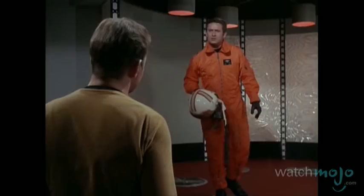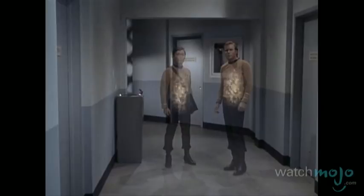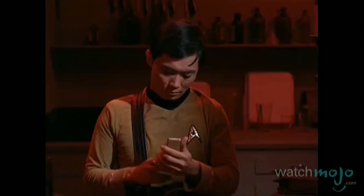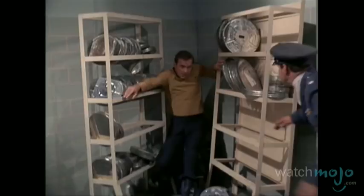Number 6: The Human Projectile. With the Enterprise sent back to 1969 due to a high gravity black star, the ship is picked up by radar and accidentally downs an army jet. To preserve the timeline, they transport to a military base to recover the aircraft's surveillance footage. This forces Kirk to buy his team some time to beam out by taking on three members of the army security team using yet another full body, non-lethal assault.